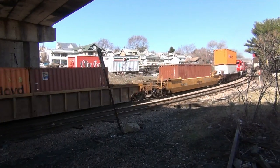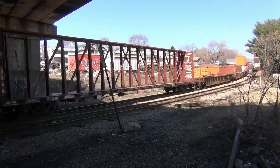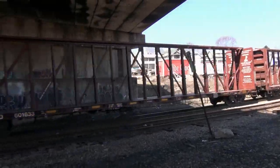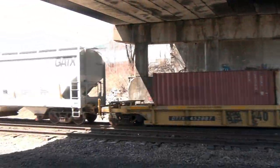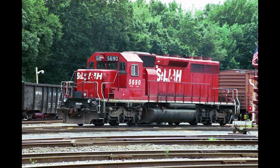Not only would this be the last time that I saw the 5677, but it would also be the last time that I caught a solid SD40-2 lash-up on a CP rail train. The second unit, the 5690, I had caught in 2004 in Saratoga Springs, New York, when it was still painted for the St. Lawrence and Hudson.